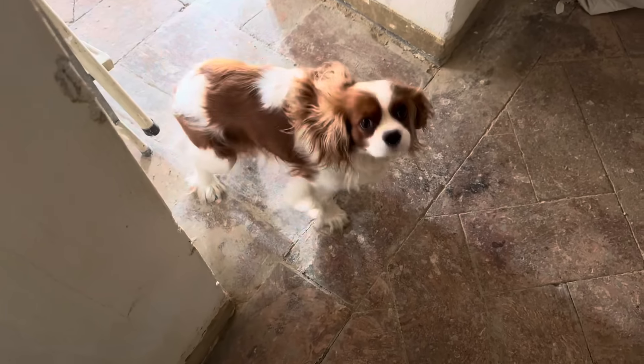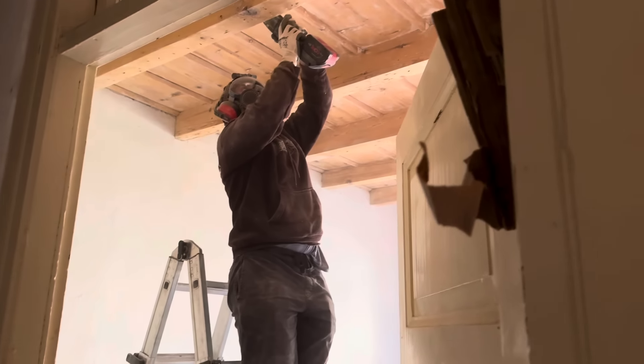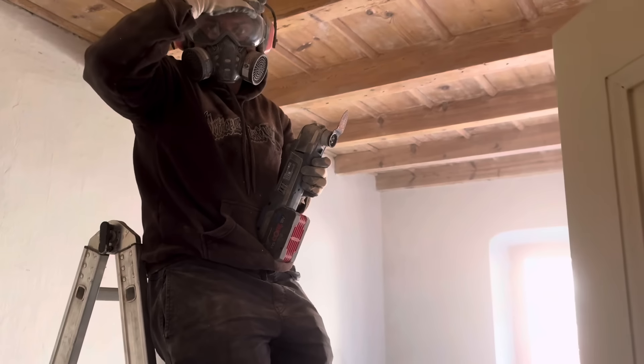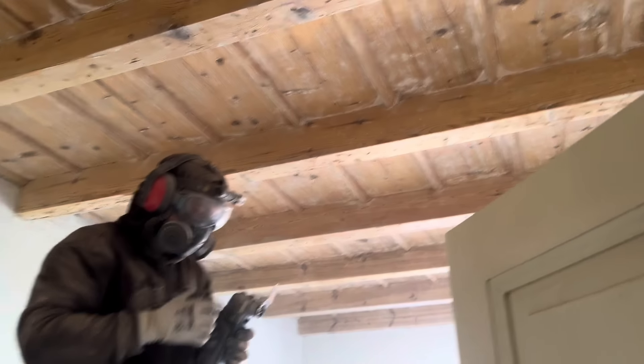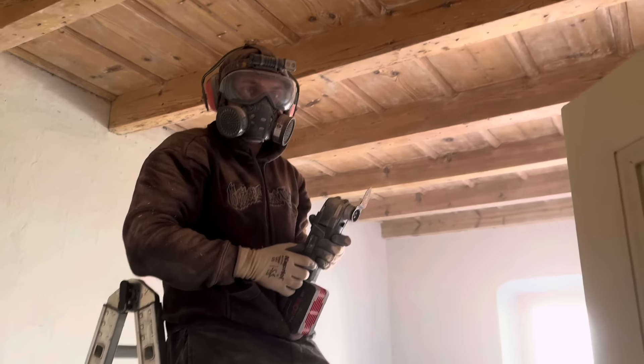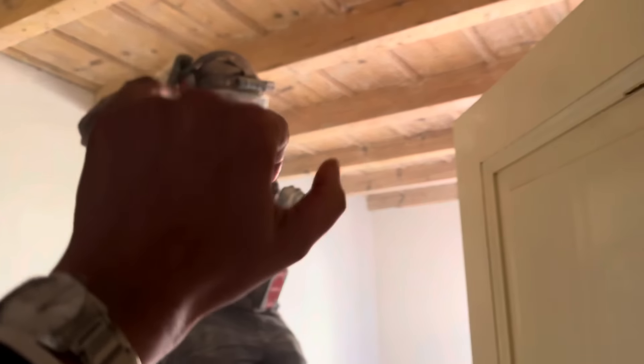Lunch is over. Serge is working already in the guest bedroom — I can see clouds of dust coming from there. He is cleaning all the corners on the ceiling to perfection. Good job! Can I open a window for you? No? Okay, see you later, bye.